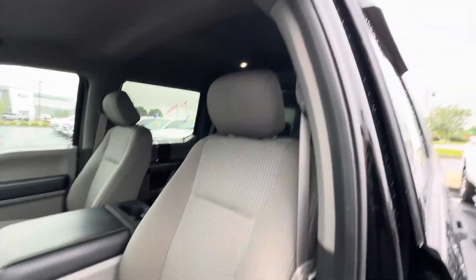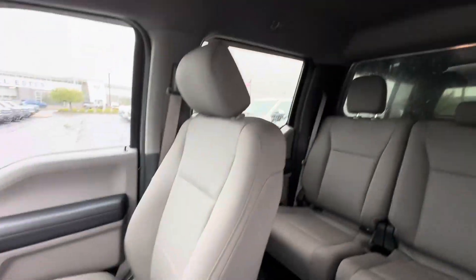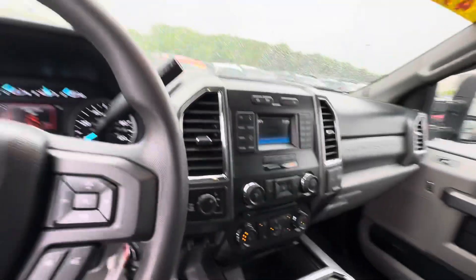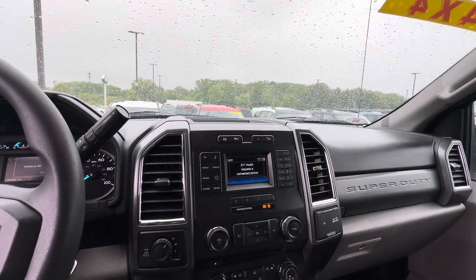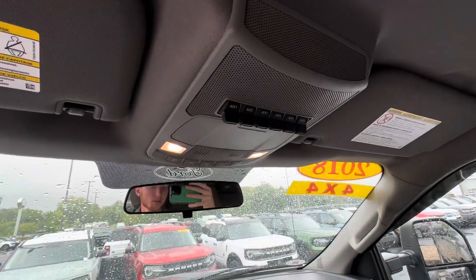Here's the driver's seat, also in good shape — no rips or tears. Passenger seat as well. This vehicle is equipped with a nice 4-inch screen. Still have your Bluetooth capability and everything. Climate controls, and you've got some auxiliary ports up top.